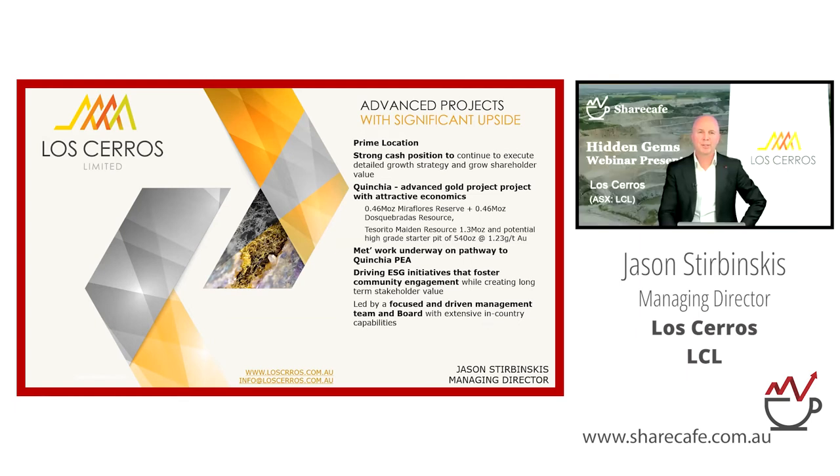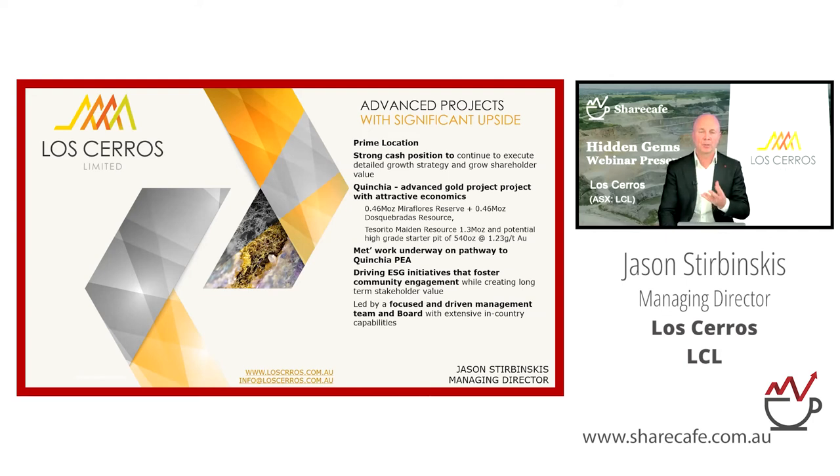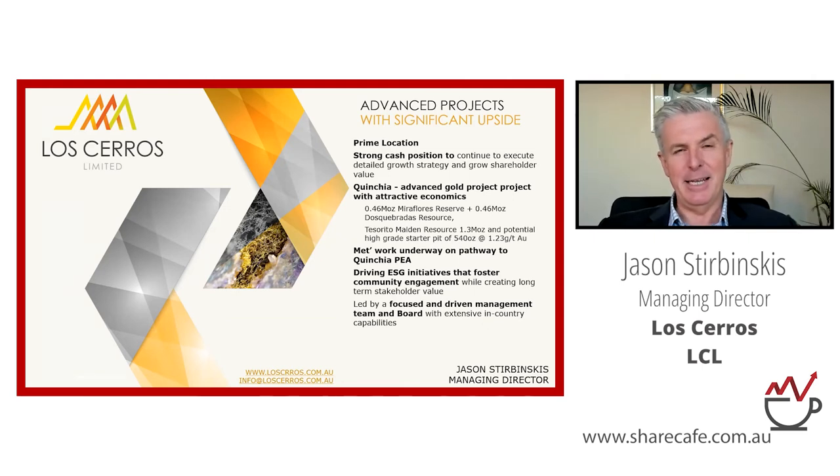Q: Can you talk through the implications of a new government for this project? A: President-elect Petro comes into power in August. His views as communicated through the election campaign are heavily focused on environment and ESG — a contemporary view most leaders share — and on lifting the living standards of the most disadvantaged Colombians. For Los Ceros, I think our credentials on all three of those things is pretty strong. We are very contemporary, if not leading, on ESG initiatives in the local area.